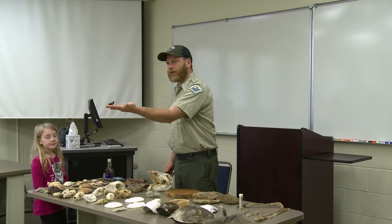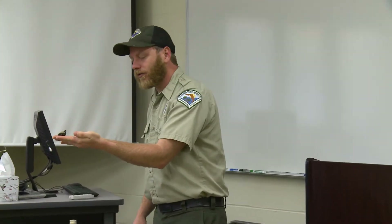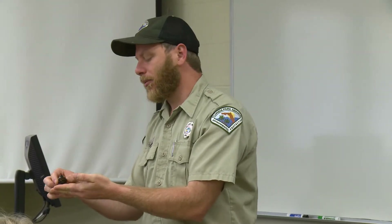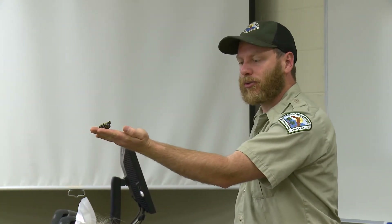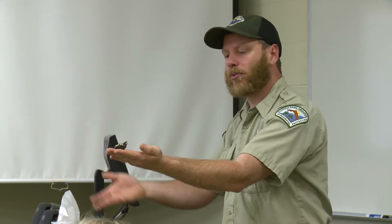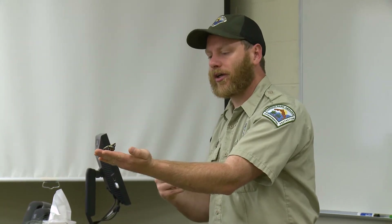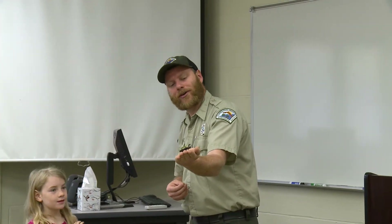This is a rhinoceros beetle, also called a Hercules beetle — the names are sometimes interchangeable, though there's a slight difference in species. It's called a rhinoceros beetle because of the appearance — those big horns help it move things around. It's called the Hercules beetle because of its strength; comparatively, it can move and lift many times its own weight. One of the biggest beetles we have here.